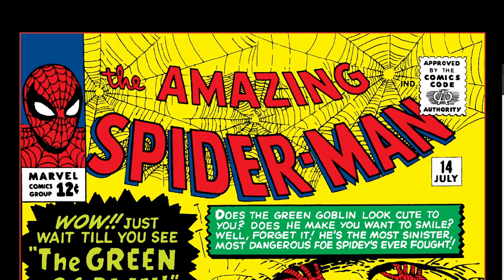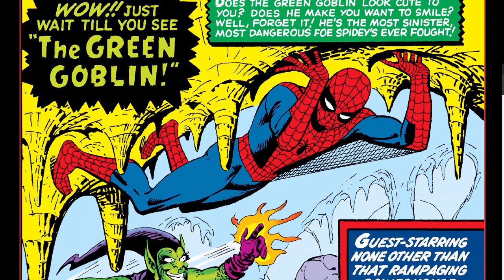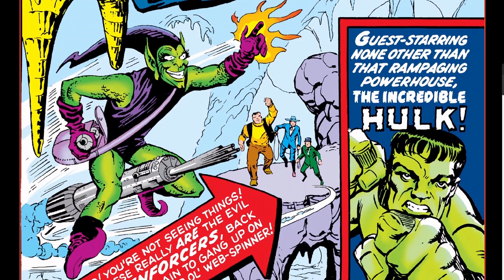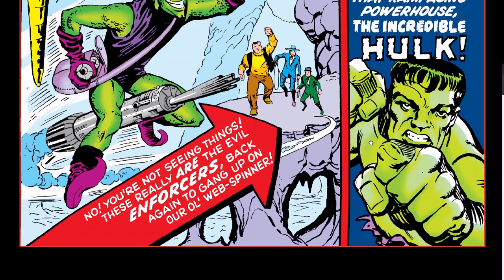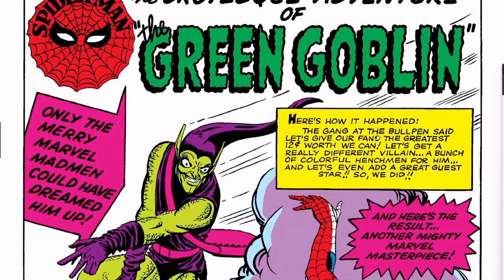We are going to be looking at Amazing Spider-Man number 14 from 1964 — this is the first appearance of the Green Goblin. It is a quite expensive issue and it also features the Hulk. This issue is written by Stan Lee, probably plotted by Steve Ditko, but we all know Stan Lee did not like to share credit. Steve Ditko I believe is also the inker.